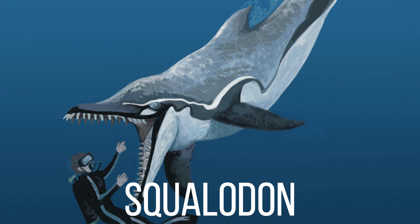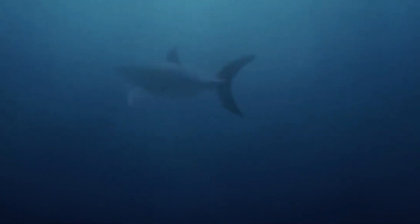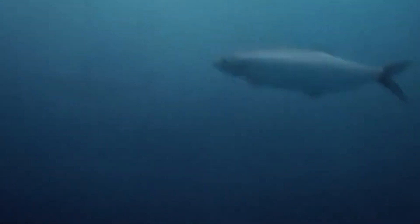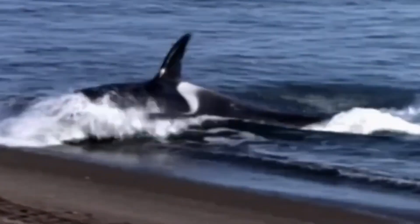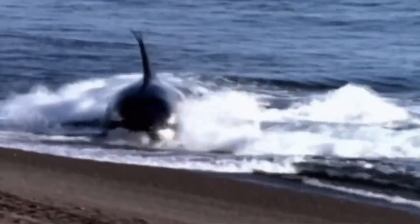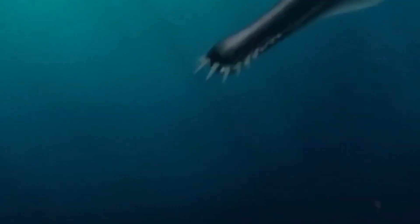Up next, we have Squalodon. Squalodon is an interesting group of extinct dolphins that lived in the seas from about 33.9 million years ago to 5.3 million years ago, during the Oligocene and Miocene epochs. These extinct cetaceans are known for having teeth with jagged edges, which are very different from dolphins' current cone-shaped teeth.